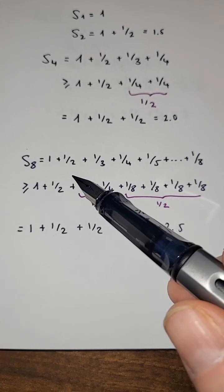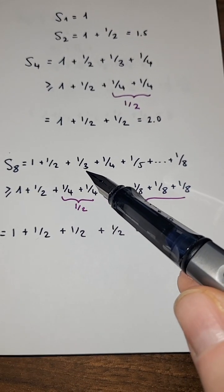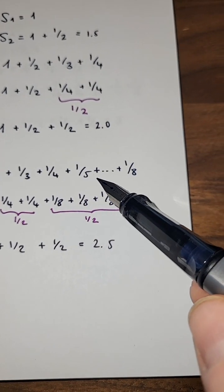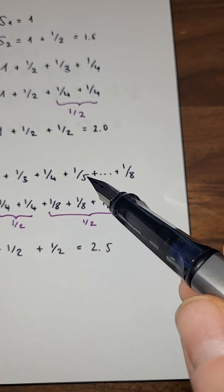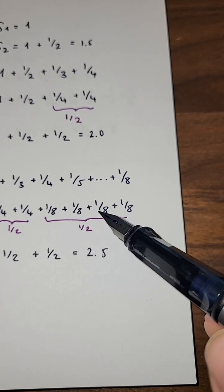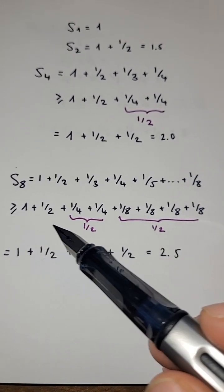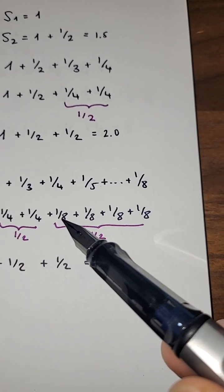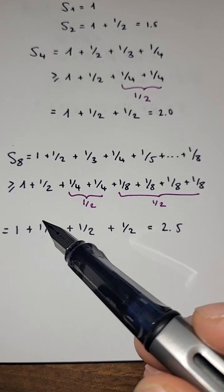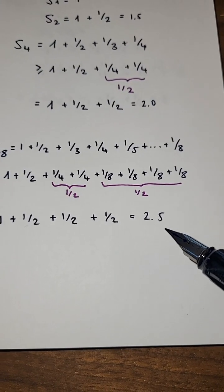For the eighth partial sum, I can do a similar trick. I have a half from before. A third and a fourth together are bigger than or equal to a half. And for a fifth through an eighth — there is a fifth, sixth, seventh, and eighth — each one of those is bigger than or equal to an eighth. So I can substitute each by an eighth, giving four eighths, which is a half. Therefore the eighth partial sum is bigger than or equal to one plus a half plus a half plus a half, which is 2.5.